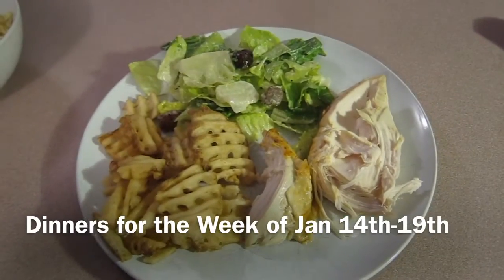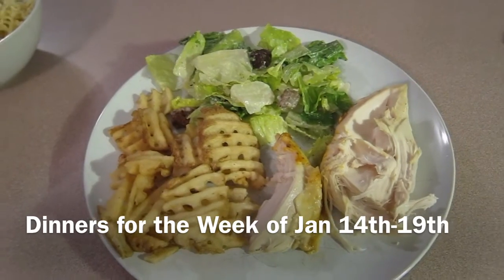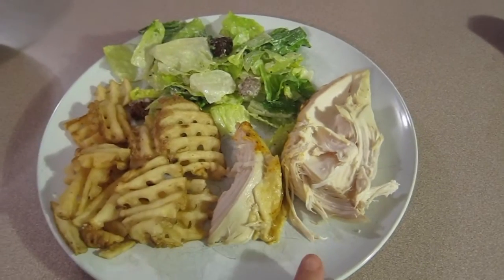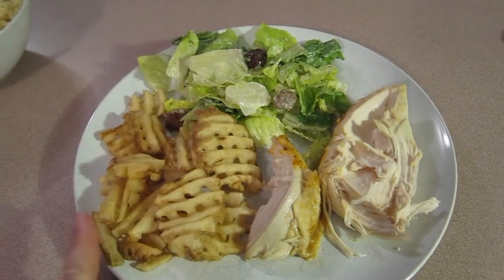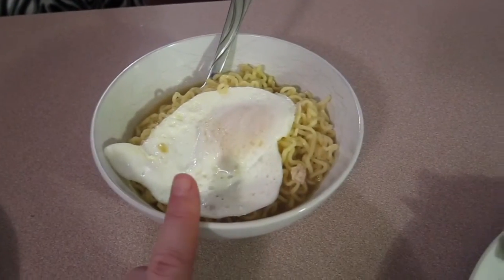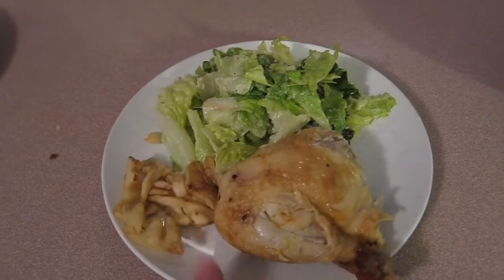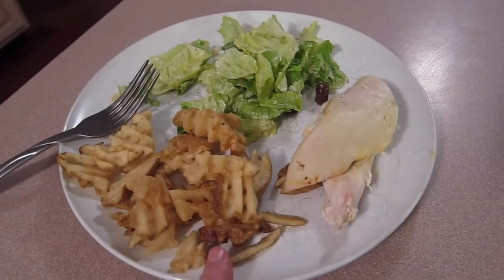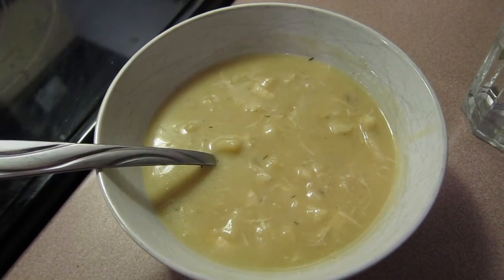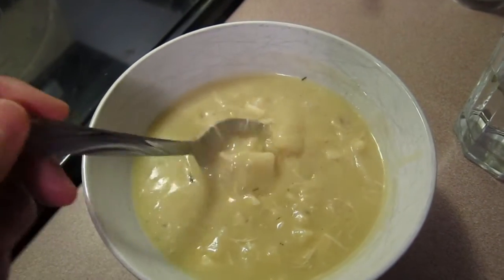Hi everyone, we're back again with another meals for the week. Today is January 14th, Thursday, and this is what we're having: rotisserie chicken, some leftover fries from last night, and Caesar salad — that's hubby's. Ashley wanted ramen and she put an egg on top with chicken underneath. This one's mine and this one is little Jason's. Doesn't it look delicious?